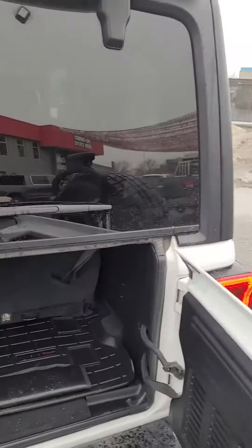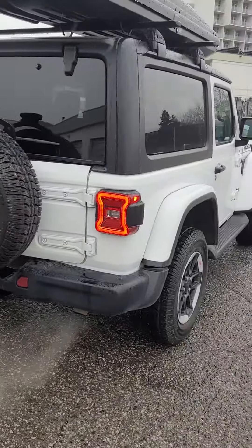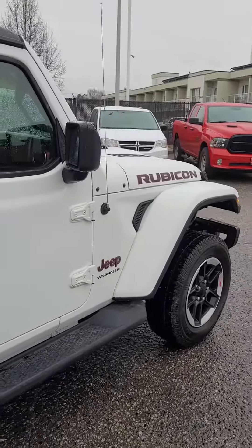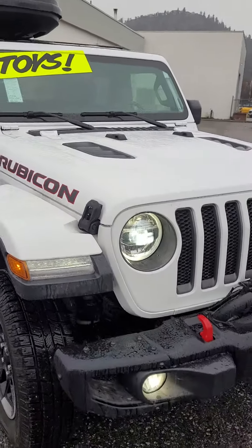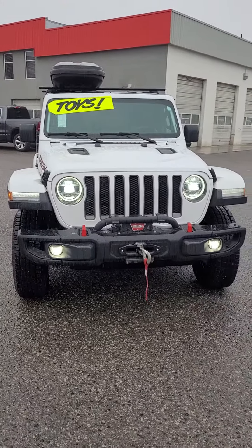There you go — 2018 two-door white Jeep Rubicon. Any questions, please call us — ask for Scott — at 250-801-3402. Thanks, have a good day.